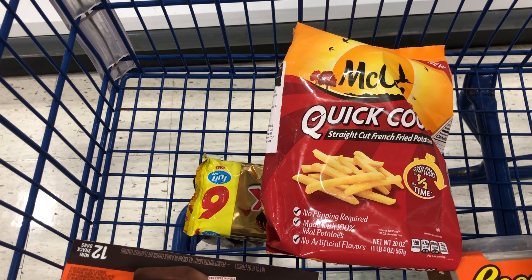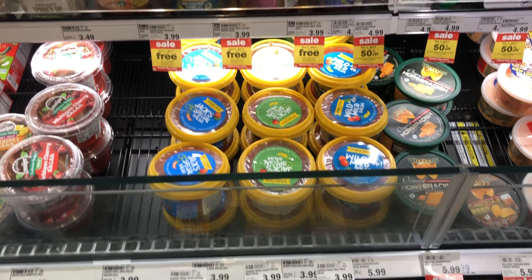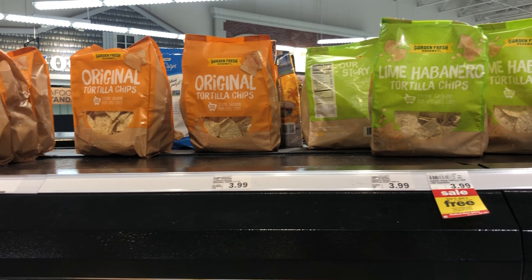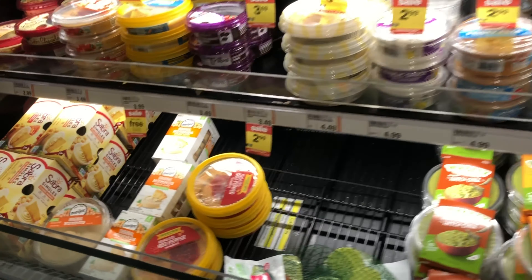Next I'm going to pick up these McCain potatoes. They're priced at $2.79 and we have an M-perk for $1 off one, so I'll pay $1.79 at the register. I also have an offer on Fetch for 75 cents back on one, so after that rebate my final cost will be $1.04. And if you have an air fryer, these are great in the air fryer.